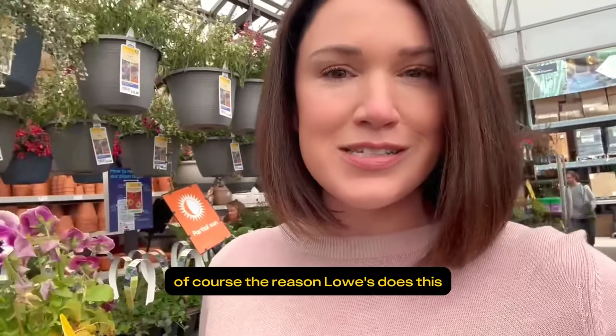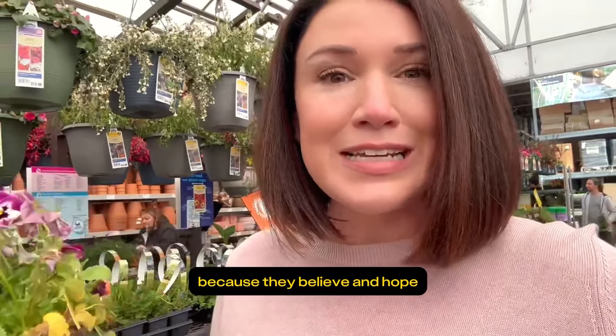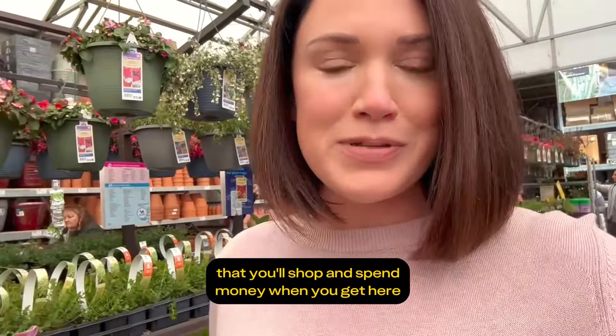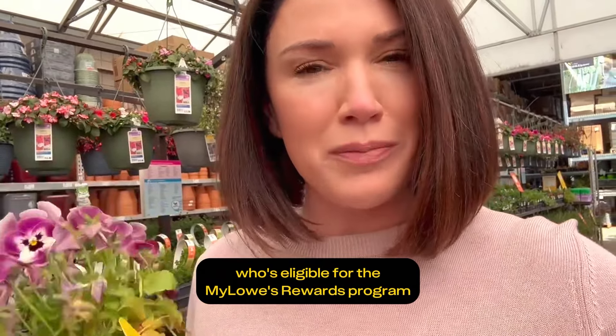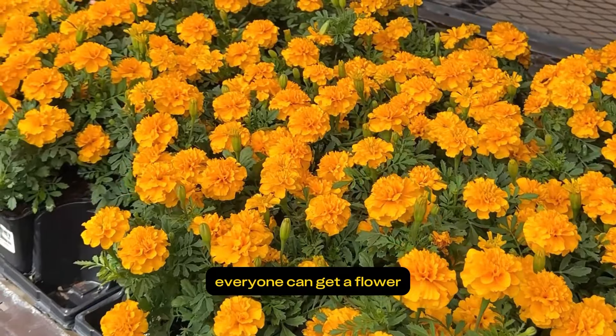Of course, the reason Lowe's does this is to get you into the store because they believe and hope that you'll shop and spend money when you get here. But whether or not you choose to do that, make sure to come in and get your free flowers. Sign up everyone in your family who's eligible for the My Lowe's Rewards program — everyone can get a flower.